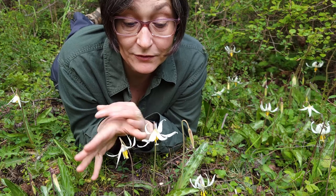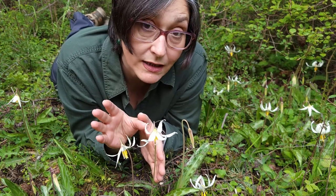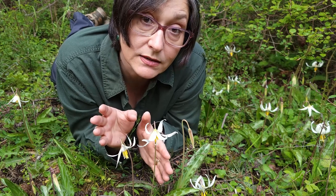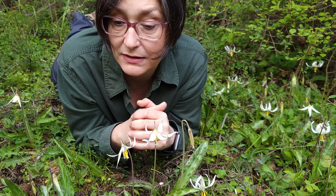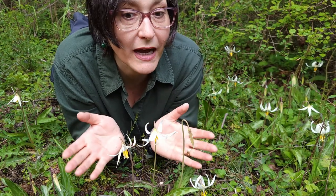After the flower is pollinated and fertilized it will produce a capsule that is erect and upright, with numerous seeds that spread when rattled by the wind. You could collect some of these seeds and start your own patch of Erythronium oreganum.